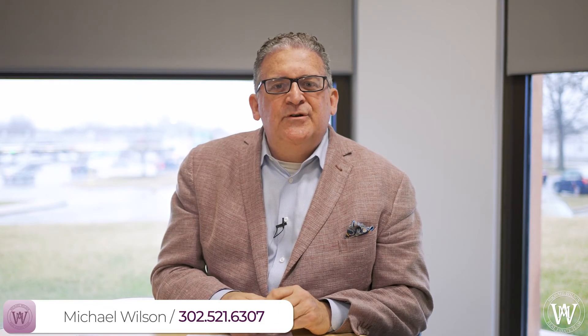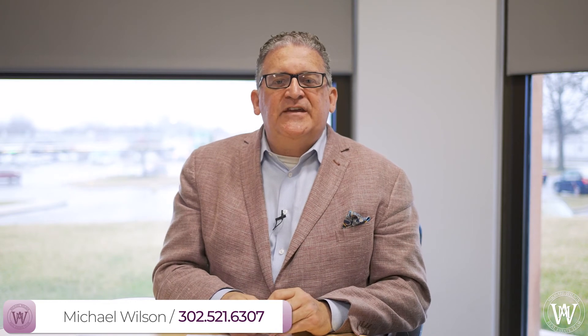My cell phone number is 302-521-6307. Thank you.